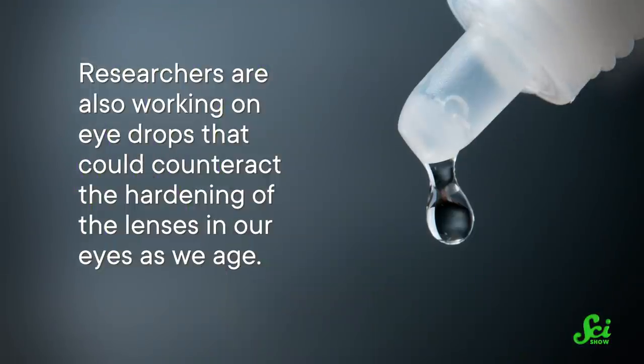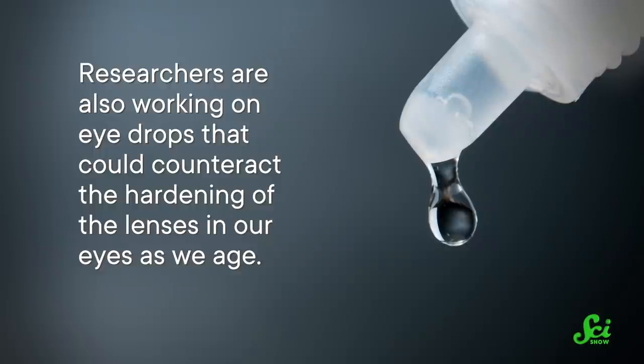This is likely just the beginning for eye drops designed to correct vision. Other drugs that also use the pinhole effect are in development. Researchers are also working on eye drops that could counteract the hardening of the lenses in our eyes as we age. Eye drops are not ready to replace glasses quite yet, but one alternative is already here, and it looks like there will likely be more options coming along in the near future.